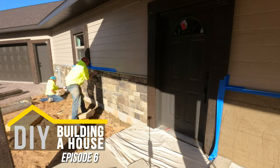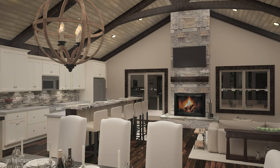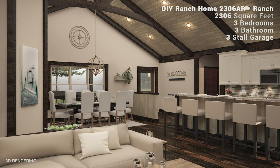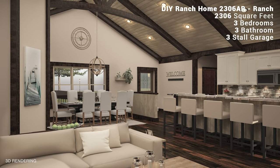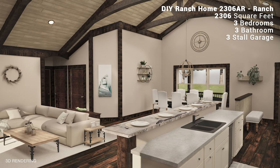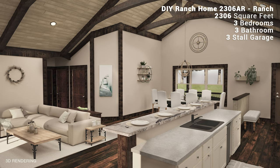With the exterior of Lucas' DIY Ranch home nearly complete, the focus now shifts to the interior where we'll see modern yet rustic tones and textures throughout the entire home through the use of dark, hand-hewn timber trusses and trim and a blend of lighter, contemporary tones highlighting the walls, kitchen, bathrooms, and more.